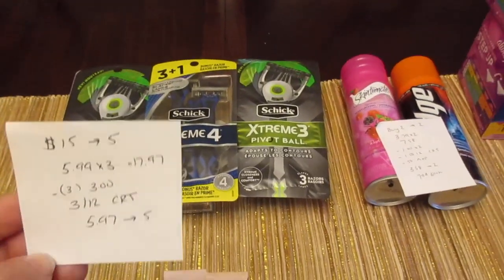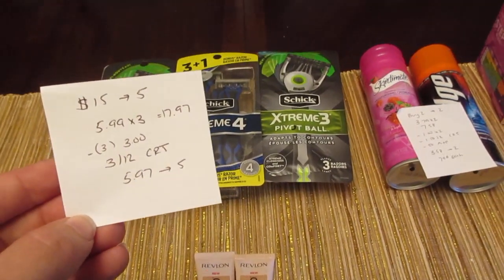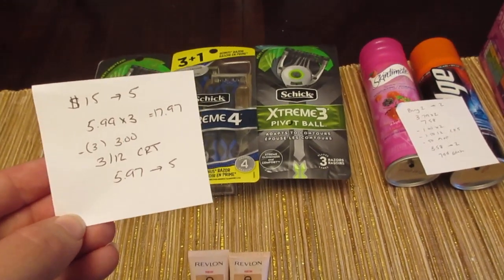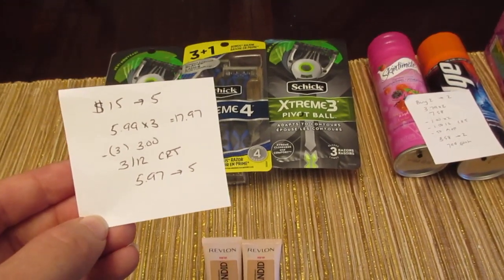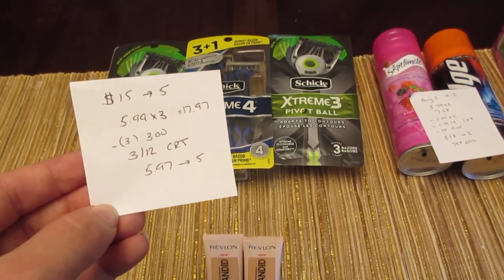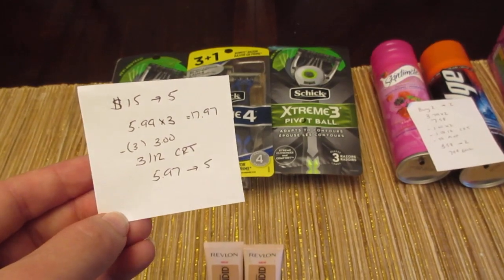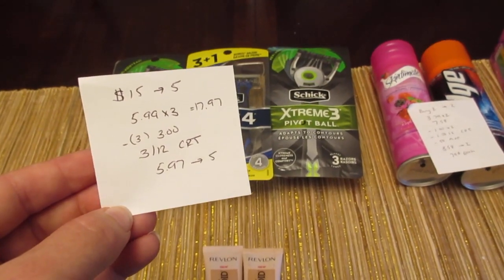The Schick deal is spend $15, get back $5. The disposables are $5.99 each, so three were $17.97. I had three of the $3 manufacturer coupons — some areas got them in their paper, otherwise you can get them from coupons.com. I also had a $3 off of $12 CVS coupon for shaving, so I paid $5.97 and got back the $5.